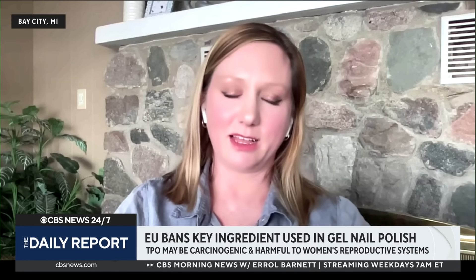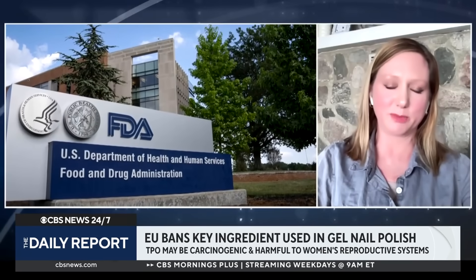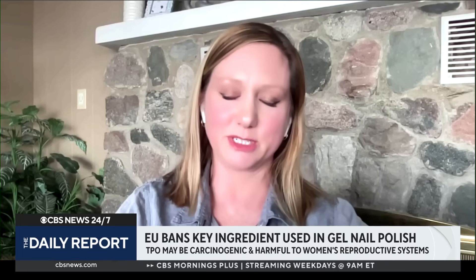Do you think the use of TPO in cosmetics will be banned in the United States? I don't foresee the United States banning TPO because they're typically looking at that risk-based assessment — thinking about how much you're exposed to and so forth. I have seen a lot of state-level activity regarding cosmetic ingredients, so I possibly might see some state-level activity regarding this material. And many brands are already starting to formulate with alternatives so that they can meet global compliance with these formulas.